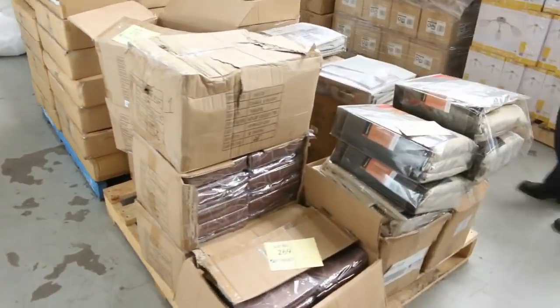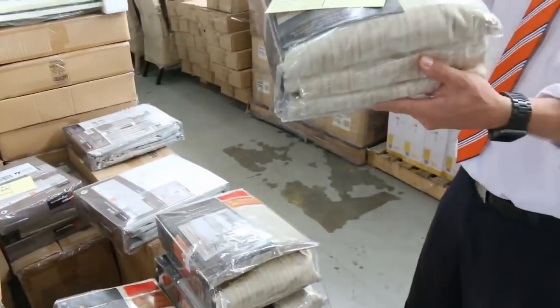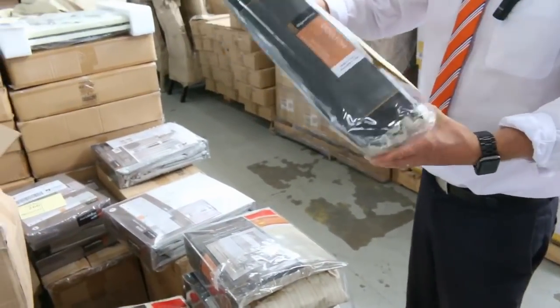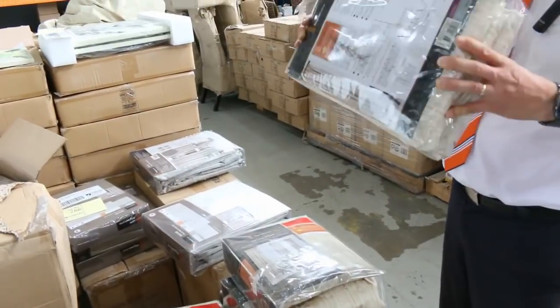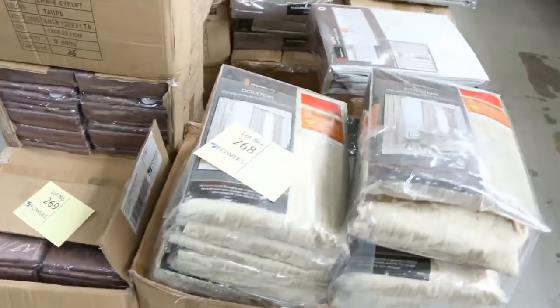Mountains of curtains, heaps and heaps of curtains. Let's take a look at a curtain for instance - this would be maybe $250 in the shops. It's a pair of pinch pleat curtains, the nice tall ones. You're probably looking at $20 on those, so really good money on them as well.